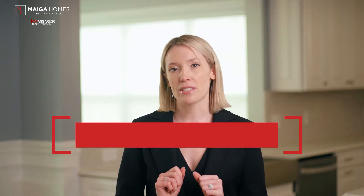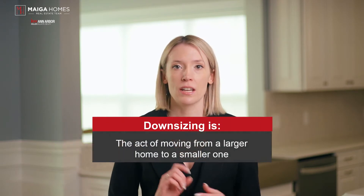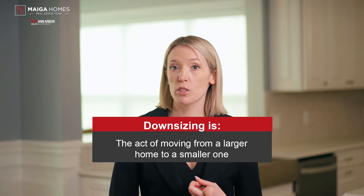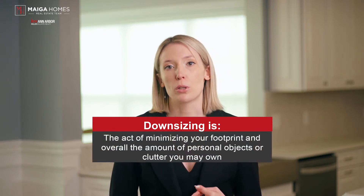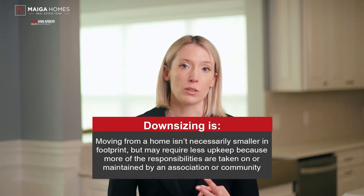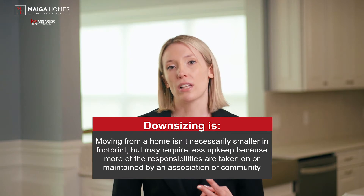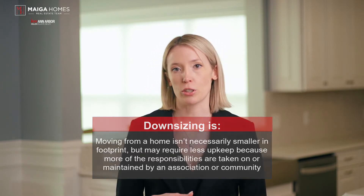So let me introduce today's topic and the first video in the downsizing series: what is downsizing? Downsizing in real estate has three primary definitions: the act of moving from a larger home to a smaller one; the act of minimizing your footprint and overall the amount of personal objects or clutter you may own; and moving from a home that isn't necessarily a smaller footprint, but may require less upkeep because more of the responsibilities are taken on or maintained by an association or community.